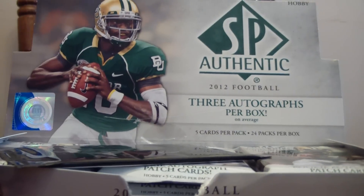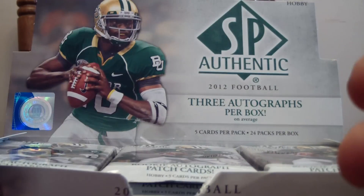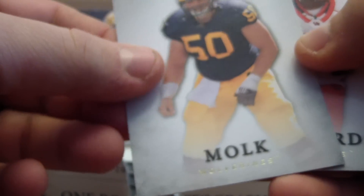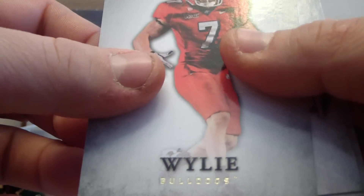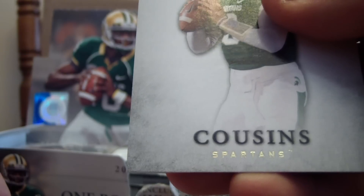Right off the bat, we have an extra pack of SP Threads 2012 Football, so we're going to save that and open it last. First pack: we've got David Malk, Pat Edwards, Devin Wiley, Jerry Franklin, and Chris Cook Cousins.